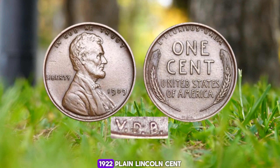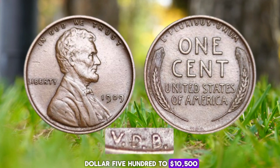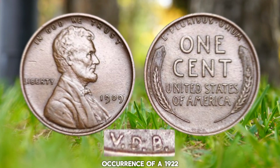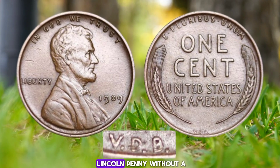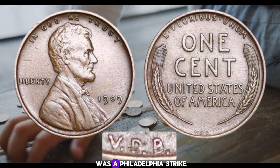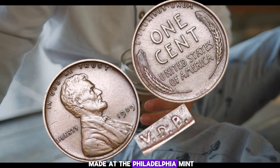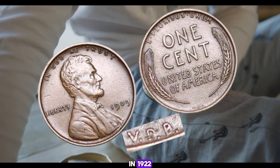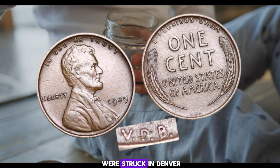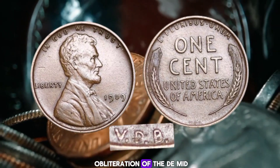Number 3: the 1922 Plain Lincoln cent, valued at $500 to $10,500. For some time, the occurrence of a 1922 Lincoln penny without a mint mark led many in the numismatic community to assume it was a Philadelphia strike. However, mint records showed no Lincoln cents were made at the Philadelphia Mint in 1922, and that all pennies were struck in Denver that year. Apparently, heavy die polish led to the obliteration of the D mint mark.